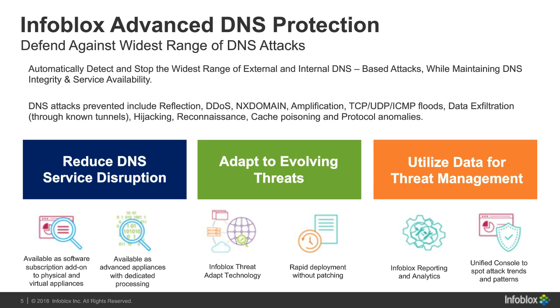For threat management, we have our own reporting and analytics — a customized version of Splunk — so we can provide you with sources and patterns of attacks. Reports are customized to provide information on DDoS-type attacks. We also have a unified console so you can view all of this under one single pane of glass, without having to go to multiple places. That's the beauty of centralized reporting and analytics.